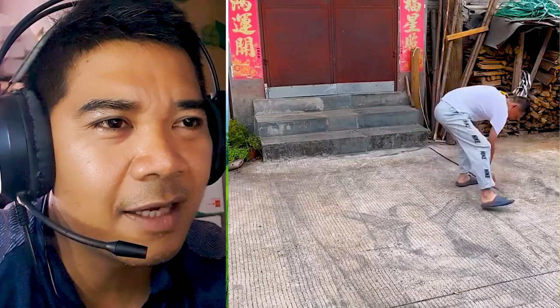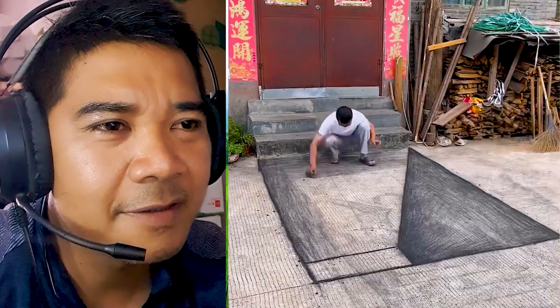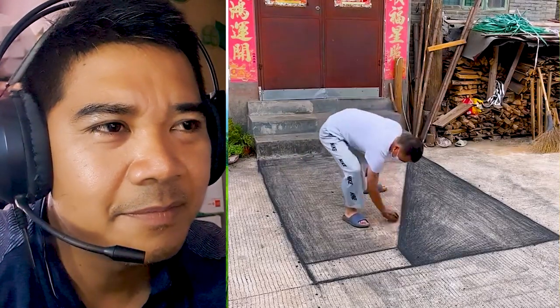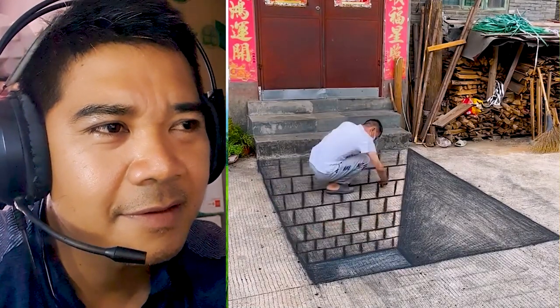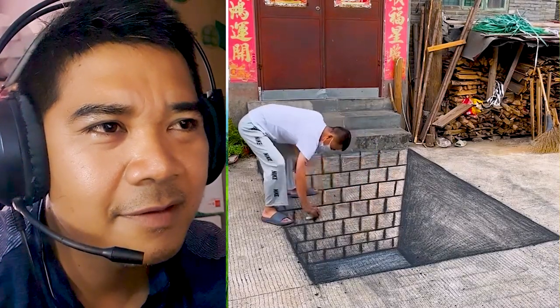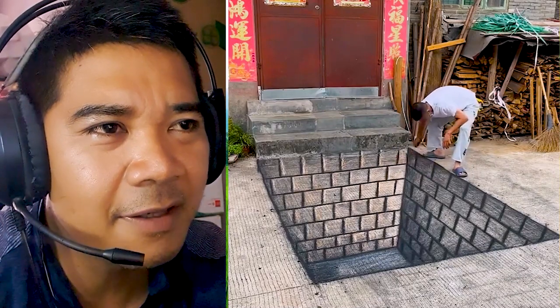He paints another 3D art in front of his house, just for friends. And sometimes he pranks his family or his wife with the art.